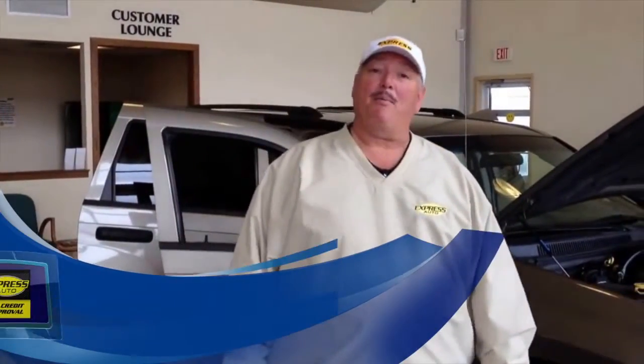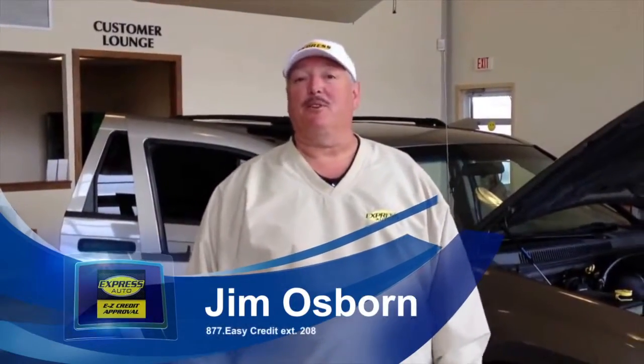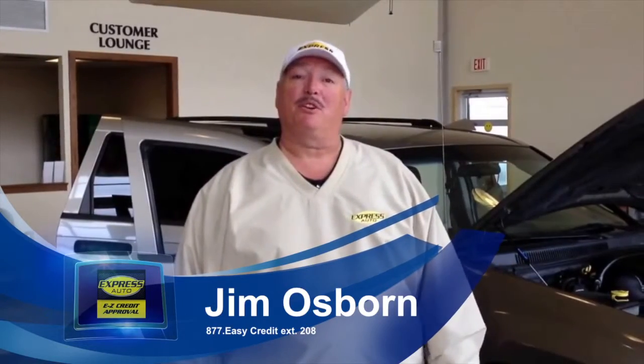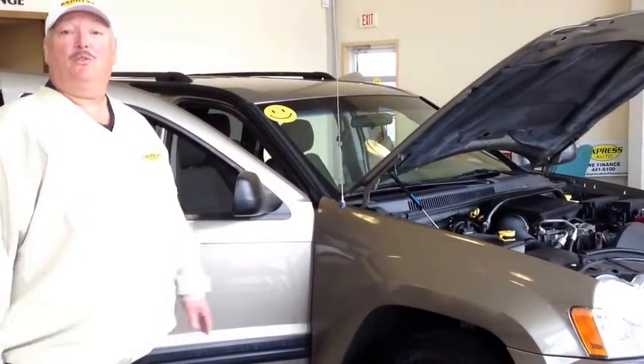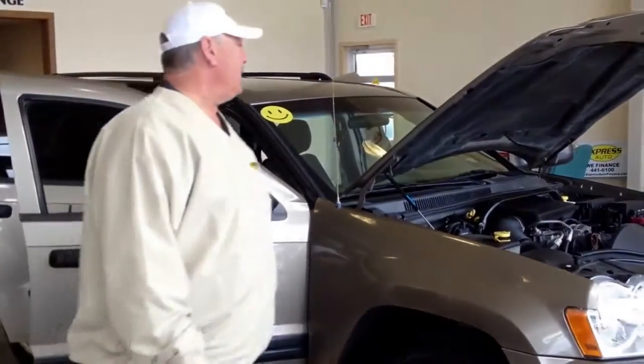Hello, my name is Jim Osborne. I'm part of a great sales staff here at Battle Creek with the Express Auto program. I'd like to go ahead and show you a vehicle — it's an '05 Jeep Grand Cherokee.